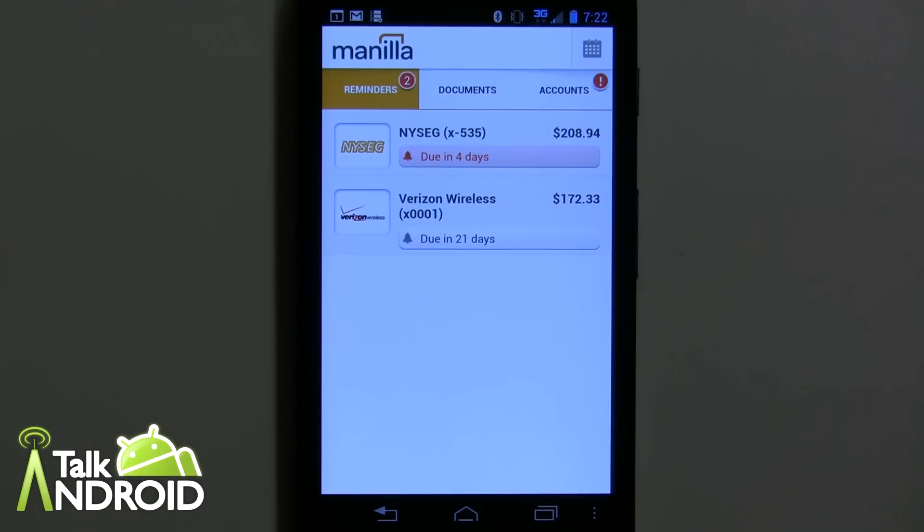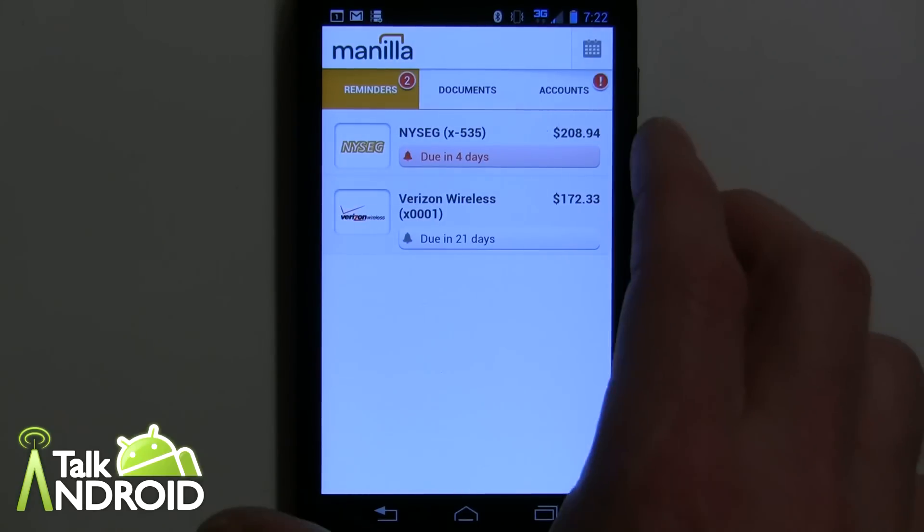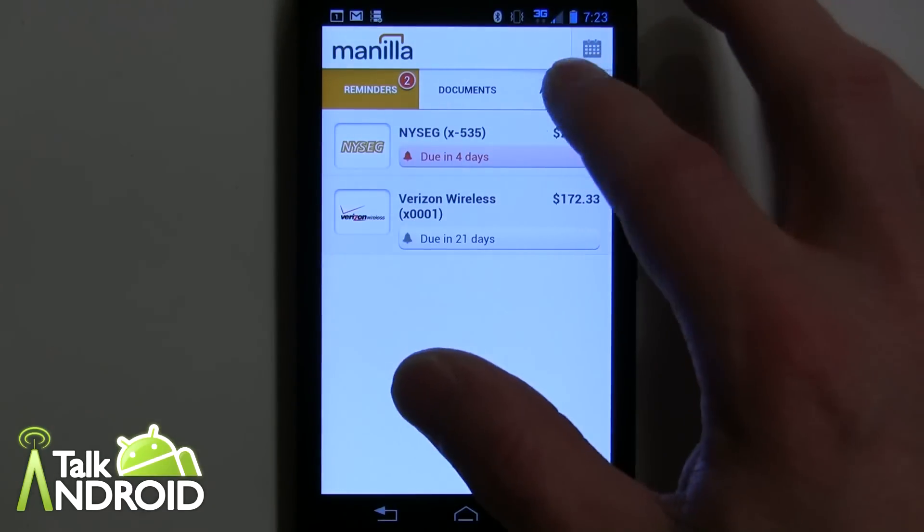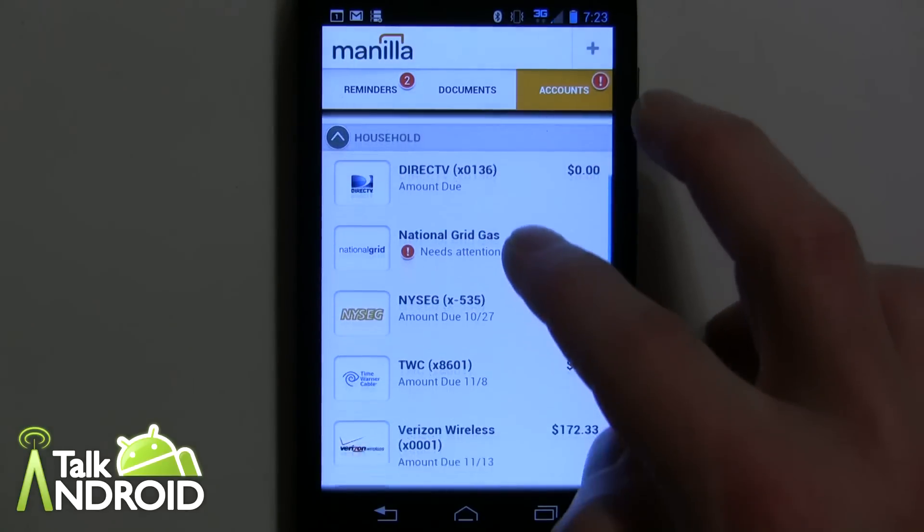You can set up some custom notifications on the web interface side — you can go into the web interface at any time and look up your stuff. When you set up the app, you set it up via your email address and password, then you have an account with Manila and that's when you go ahead and start adding accounts — whether it's Verizon Wireless or whatever. Everything is in one place and you can go to it on your desktop web interface or on your phone or tablet.